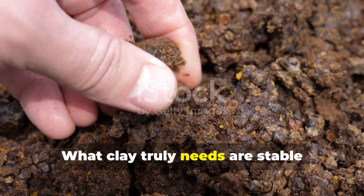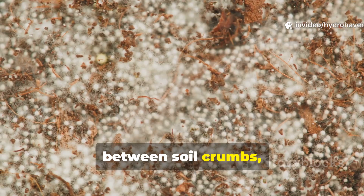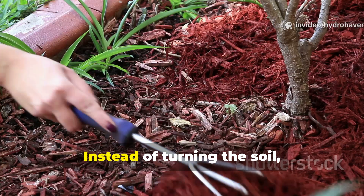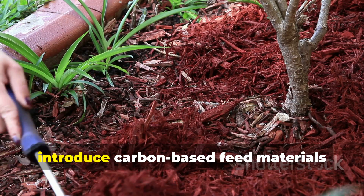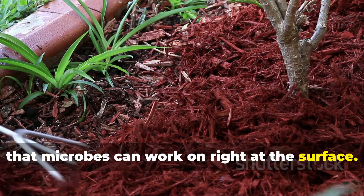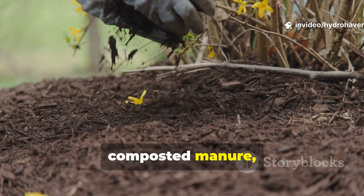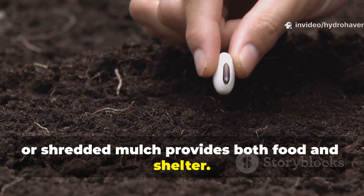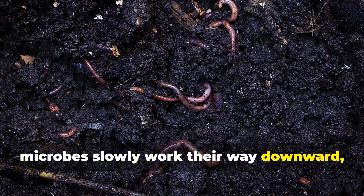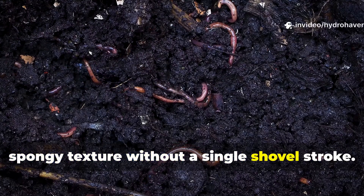What clay truly needs are stable microbial networks — fungi that stretch between soil crumbs, bacteria that digest residues, and protozoa that recycle nutrients. Instead of turning the soil, introduce carbon-based feed materials that microbes can work on right at the surface. Covering clay with organic matter like leaf mold, composted manure, or shredded mulch provides both food and shelter. As that organic layer breaks down, microbes slowly work their way downward, opening channels and creating a new spongy texture without a single shovel stroke.